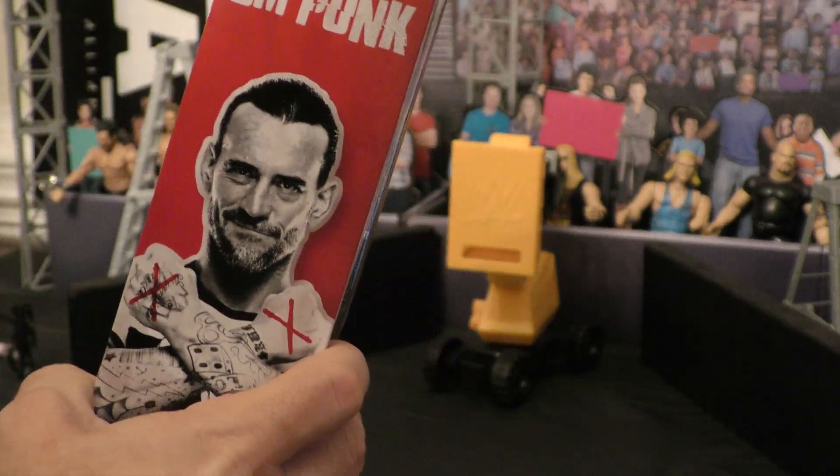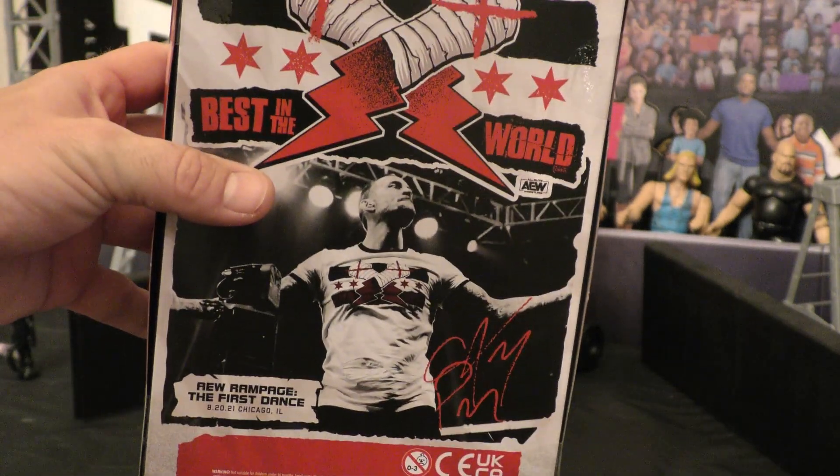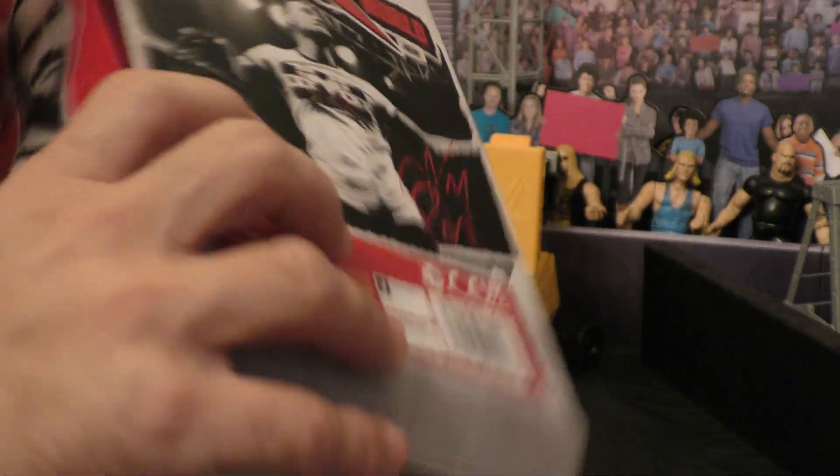Love the CM Punk branding on the side and in the back — definitely a different feel. I love Jazwares when they do the Ringside Collectibles exclusives, because they definitely have cool, different packaging that kind of sets it off.